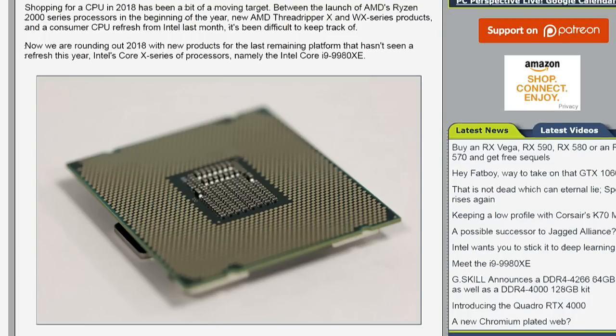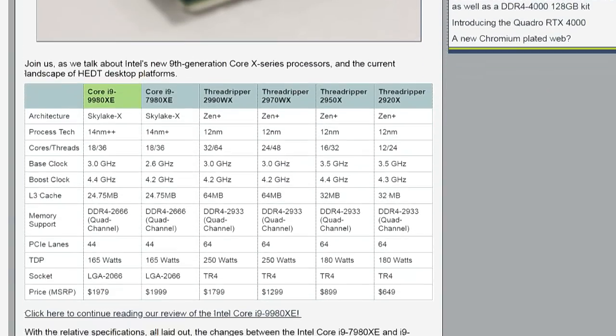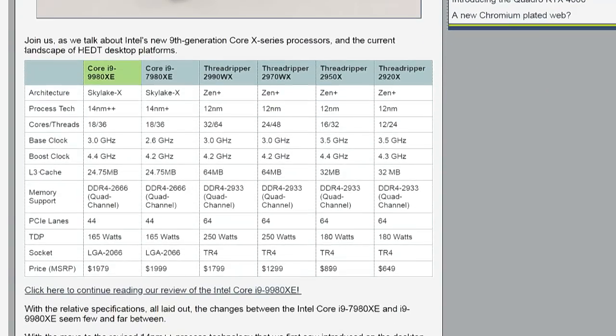I talked about this on the podcast last night. It's basically replacing the 7980XE, which was about the same price, but the only real difference is that it clocked slightly higher. Everything else is the same. They claim it's 14 nanometer plus-plus instead of 14 nanometer, but it's still Skylake X — basically just a few more tweaks to the process.